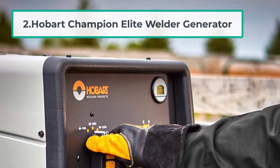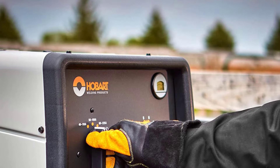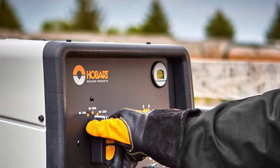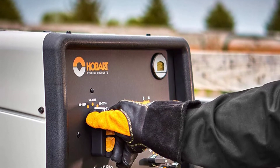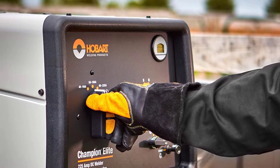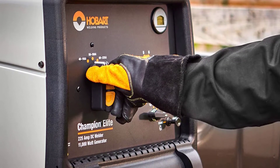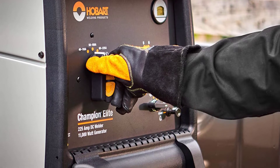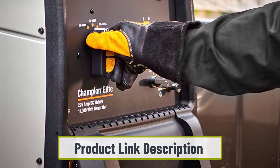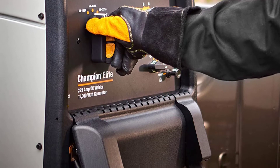Number 2: Hobart Champion Elite Welder Generator. Hobart is a well-known brand in the industry as it produces heavy-duty machinery and workshop equipment, and its welder-generator combo is one of the most powerful options you can find in the market. The Champion Elite 225 is one of the most powerful welder-generator combos on our list with a peak power capacity of 11,000 watts and a 225-amp capacity that enables many different types of welding jobs not possible on lower amperage.